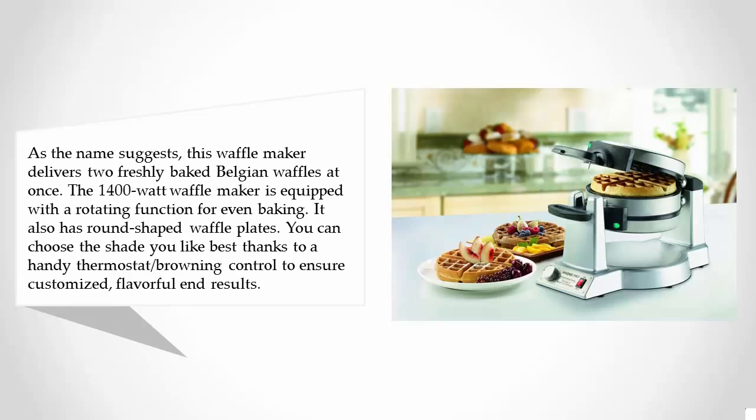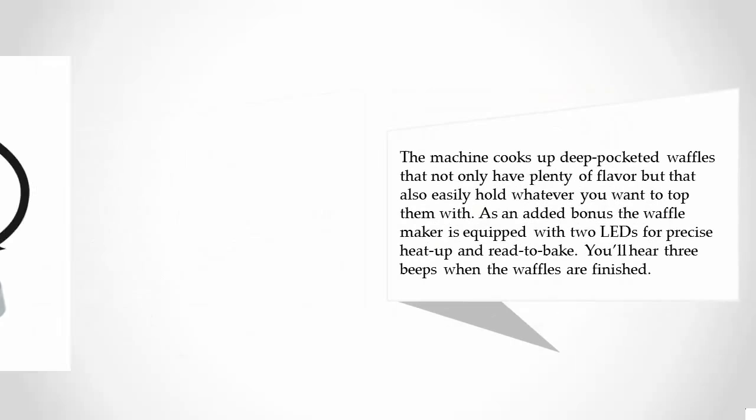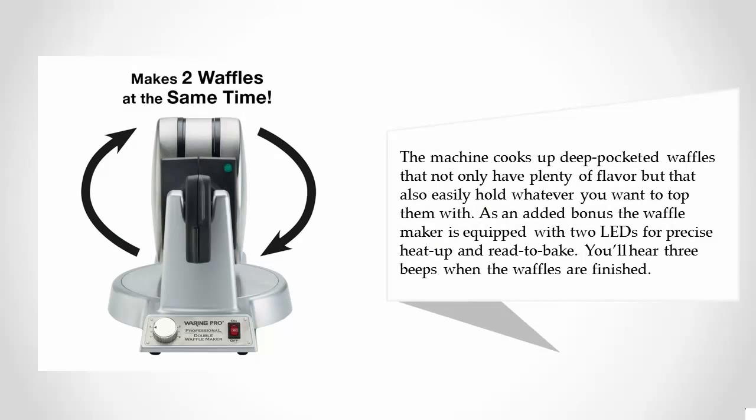The machine cooks up deep-pocketed waffles that not only have plenty of flavor but that also easily hold whatever you want to top them with. As an added bonus, the waffle maker is equipped with two LEDs for precise heat-up and ready-to-bake indication. You'll hear three beeps when the waffles are finished.